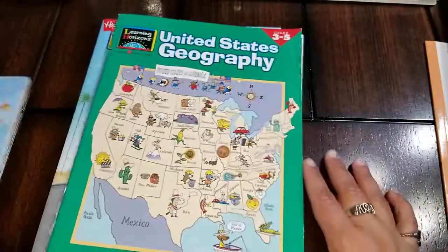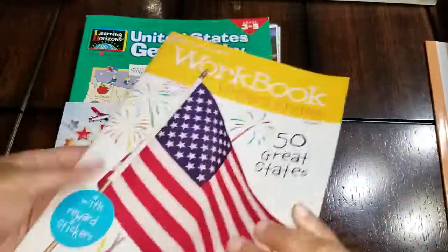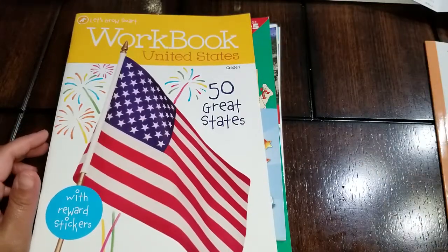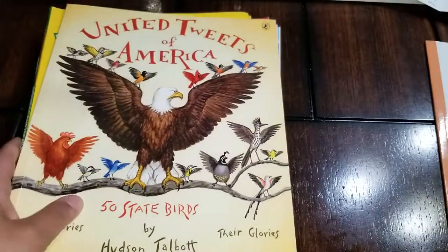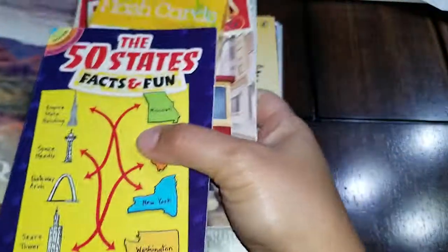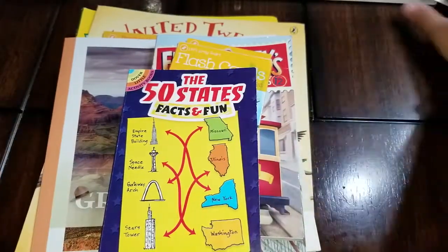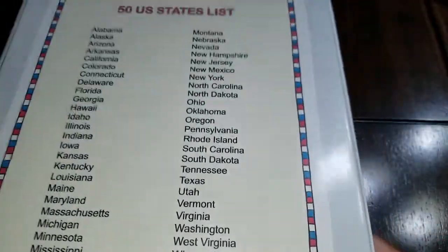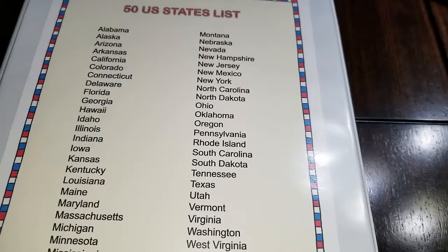Basically that's everything we have right now other than the board games and puzzles. If you're doing a 50 states unit study and you're interested in seeing more of the materials and resources we're using, or if you want to order any of these books, I'll leave links below so you can see where we got them and the titles as well. I hope you enjoyed seeing what we use for our 50 states and I hope this encourages you to put together your own little binders and lessons for your theme units. Thanks again for tuning in — bye!